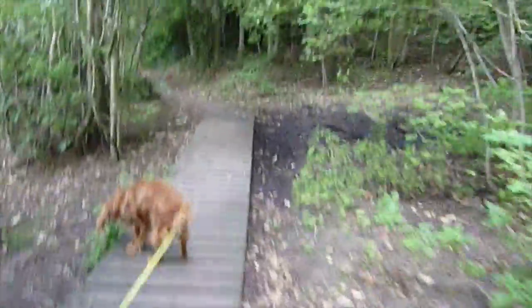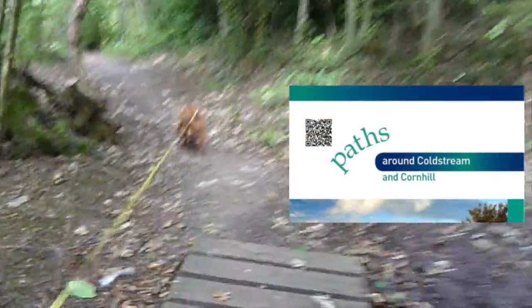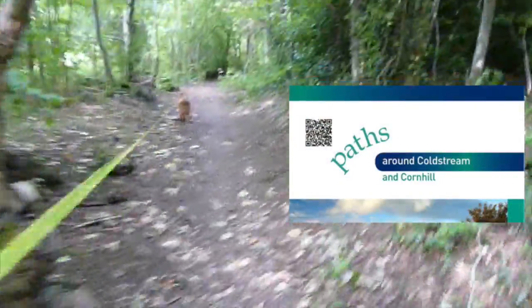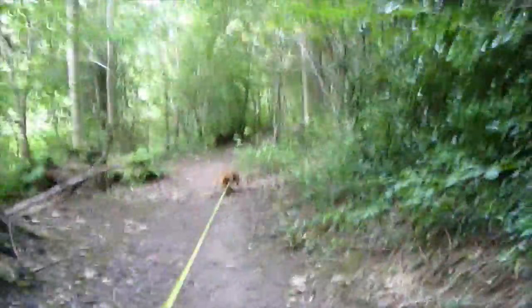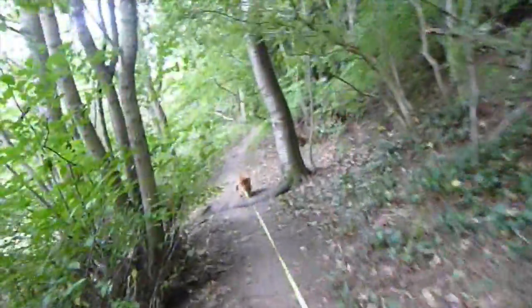I've still got my map with me — my Ordnance Survey mapping app — and I've also downloaded the Coldstream Walks booklet onto my phone and saved it, so if I get no network I can still follow the map. The Walkit Path Network encourages people to get outside, and there are lots of different walks in and around Coldstream, all set out in the booklet.